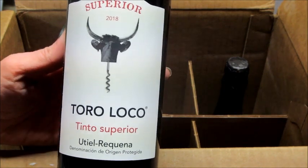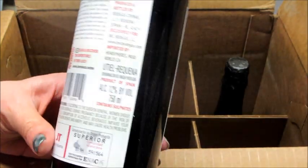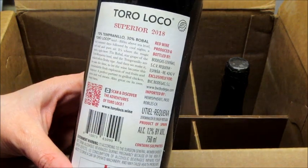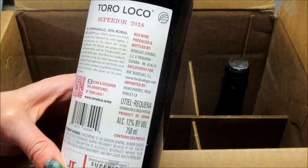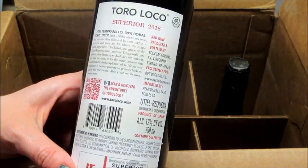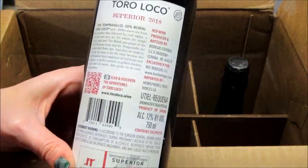Here is the next one — this is from Spain. I didn't know how to spell that variety so I put it on screen, but that one is 12% alcohol by volume. Most are 12 to 13%.